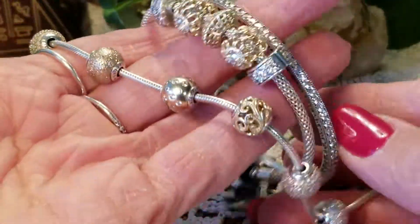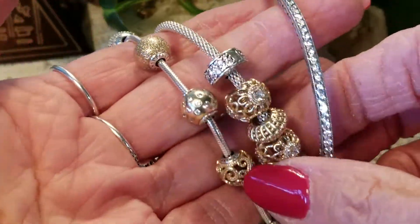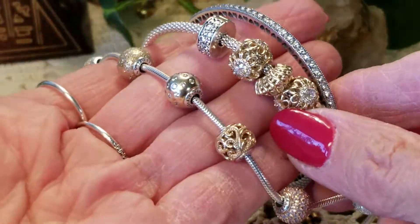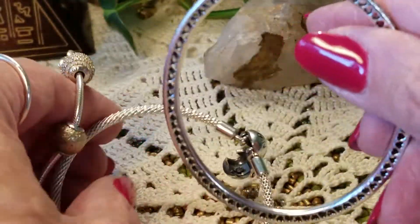I'm just gonna do a quick little video today on my bracelets of the day and what I'm going to be wearing. These are some of my favorites — I've got quite a few favorites now.